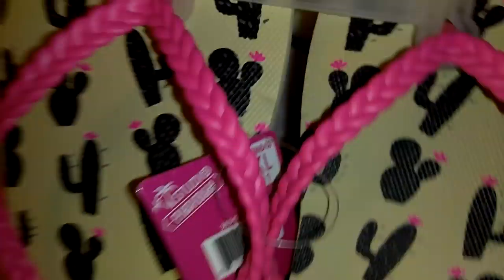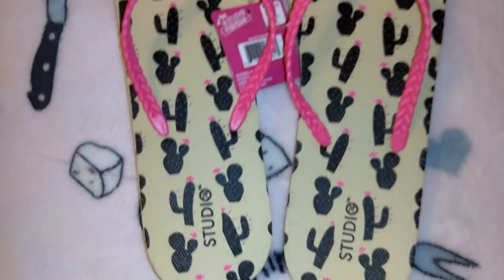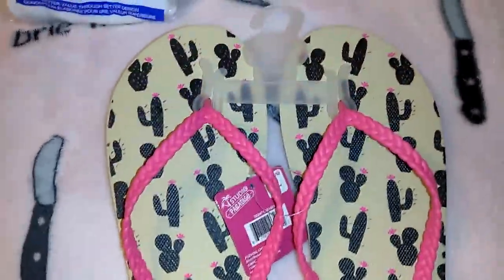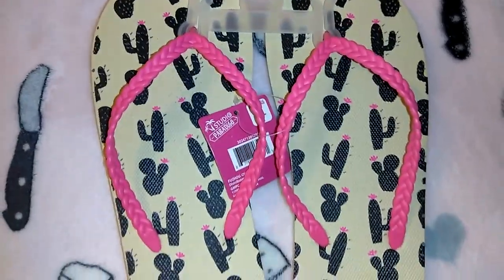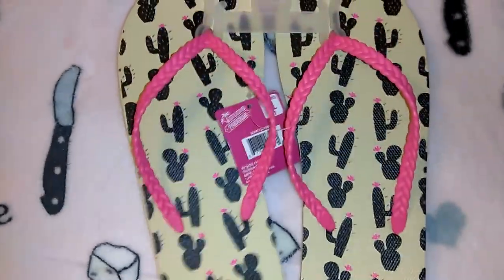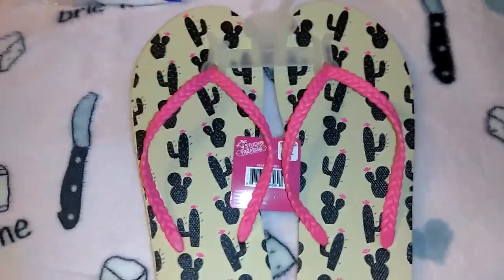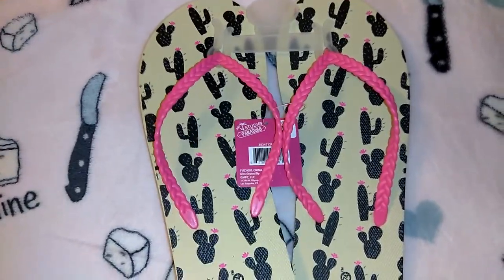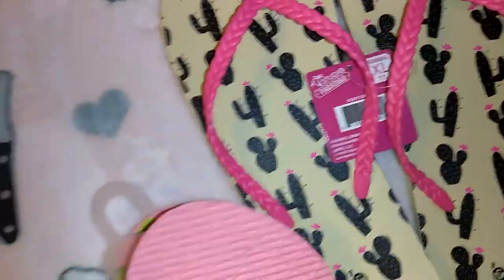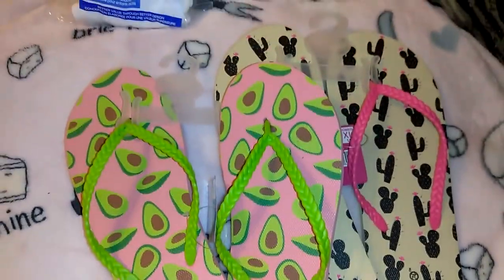These flip-flops I got on my last trip and forgot to show. I had another pair — a leopard, purple, and hot pink pair — that I gave as a Mother's Day gift to my friend Marie. This pair has little cactuses on it with braided straps in the Studio 74 brand — a dollar each, I got extra large. They're not the nicest quality but a little better than Dollar Tree flip-flops. I also got a pair with avocados.